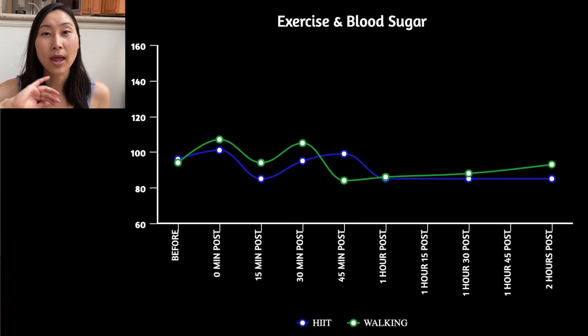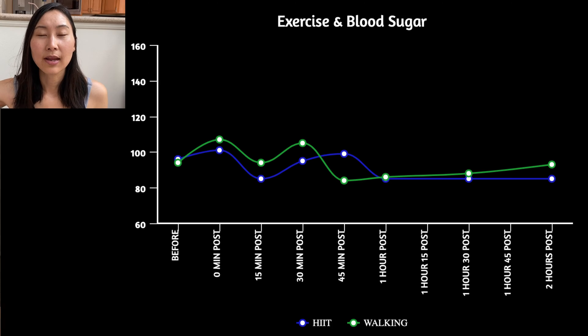Finding number three: in both cases I had these two little humps in my blood sugar — it went up initially when I started working out, then immediately dropped following the workout, then went back up again and then down again. My guess is that one of two things was happening during that second hump: either the pancake puffs were still digesting and releasing more glucose into my bloodstream, or my body was releasing stored glucose in order to replenish energy after the workout.